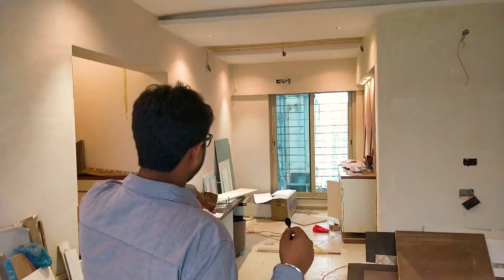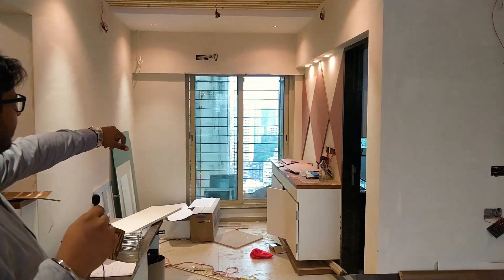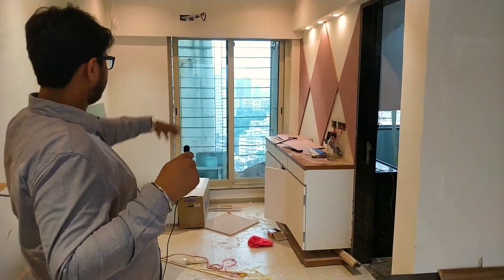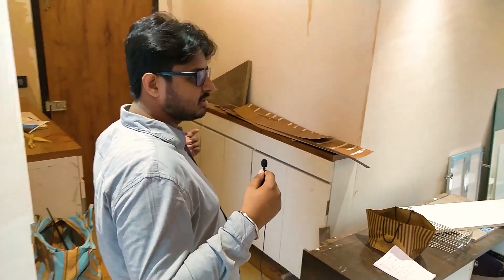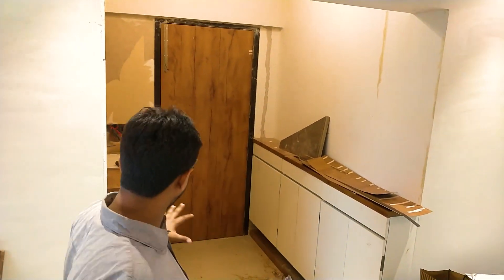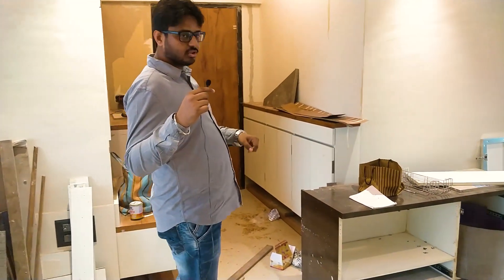This is your dining area with your crockery unit. There is some paneling happening over there — still incomplete. On your left is the entrance where we are doing a small shoe rack and a seating, and then we can go towards the kitchen.